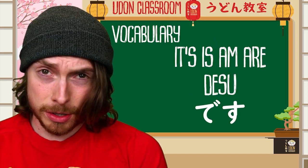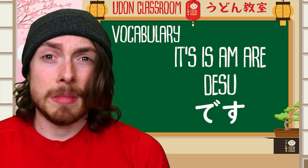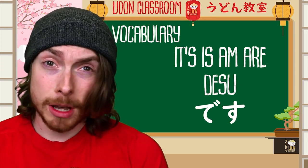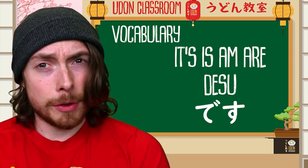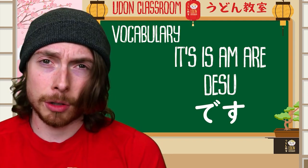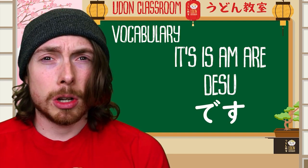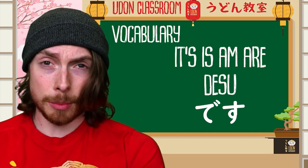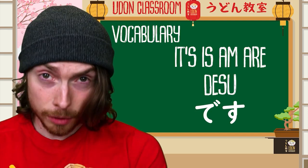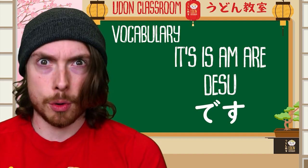The next word is desu — and this means 'it is,' 'is,' 'am,' or 'are.' There are many different English equivalents, but if you just remember those, you'll hear this a hell of a lot in Japanese and it always goes at the end of the sentence. Today we're going to be doing some sentences with this and we're going to practice it — it's very, very important. I hope you've got all of those words. Now we're going to move on to the grammar point.